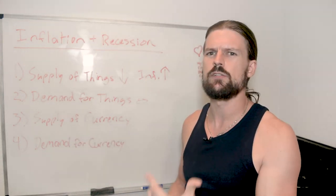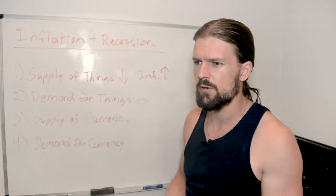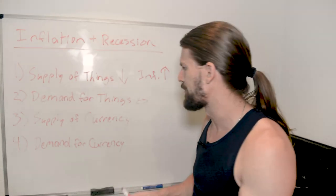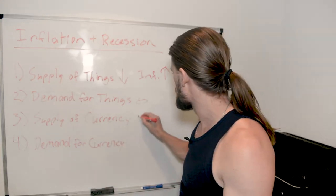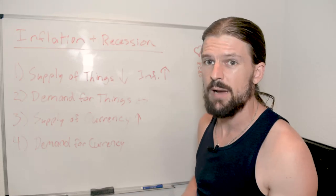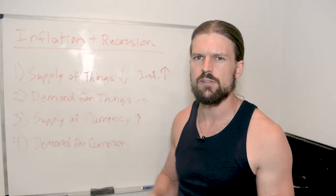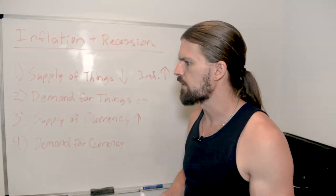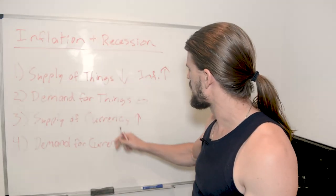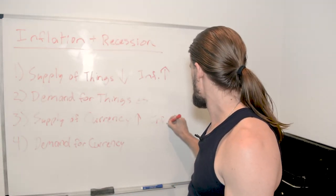The third force is supply of currency — how much currency is there in circulation. Using the US dollar as the example, the supply of currency has been going up astronomically. The government has been printing money in an unprecedented amount over the last few years. Now they've stopped recently — the Fed has been raising interest rates, which means they're not printing as much money because they're getting scared about inflation and trying to fight it. But generally over the last couple of years, supply of currency has gone up massively, and that leads to an increase in inflation.